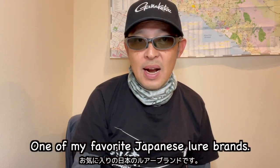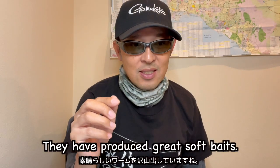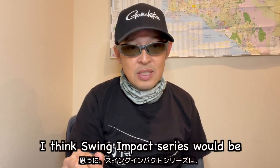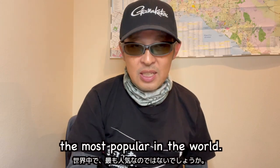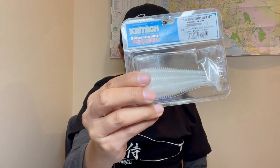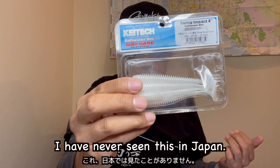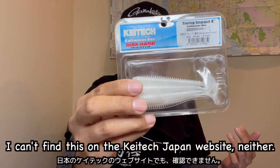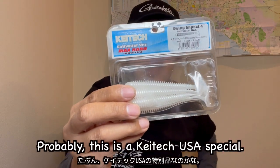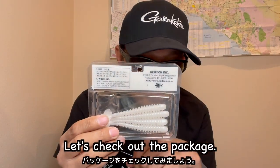Kataek is one of my favorite Japanese lure brands — they have produced great soft baits. Among them, I think the Swing Impact series will be the most popular in the world. In this video I tried this one: Swing Impact saltwater version. I have never seen this in Japan and cannot find it on the Kataek Japan website — probably this is a Kataek USA special. Let's check out the package.